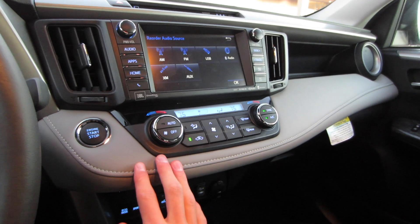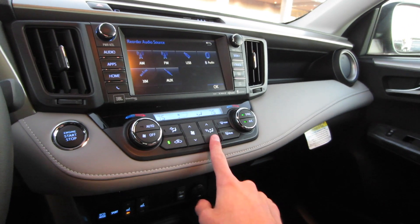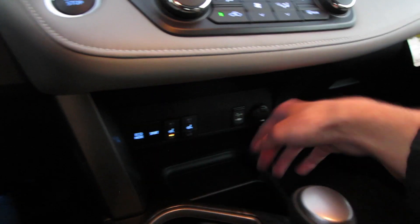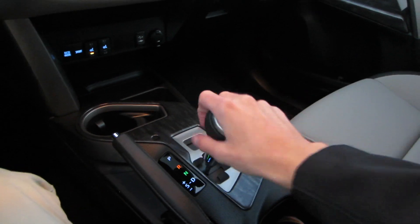Below that are dual-zone auto climate controls for our driver and front passenger — you can sync those. Air filtration, as well as our fan speed and zones right here. Underneath that, eco and sport modes, as well as our dual-stage heated seats for our front passengers. We do have our USB and auxiliary input as well as a 12-volt power outlet. Various storage cubbies down here, and then we do have that six-speed automatic with a sport mode and manual shift.